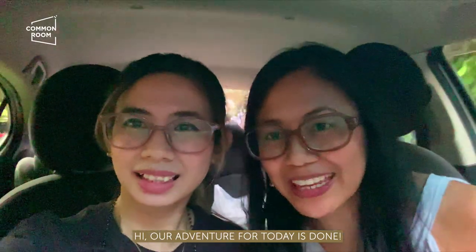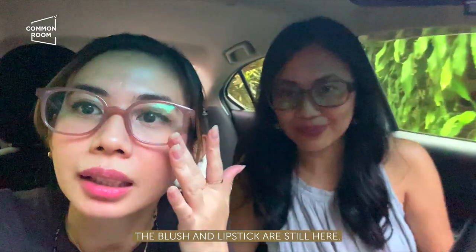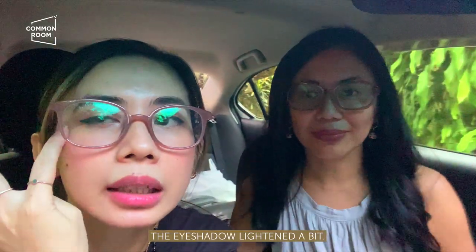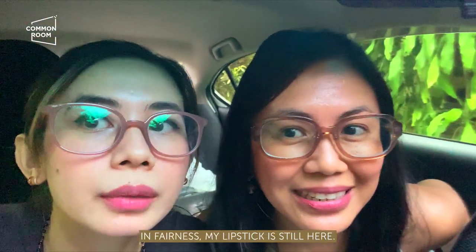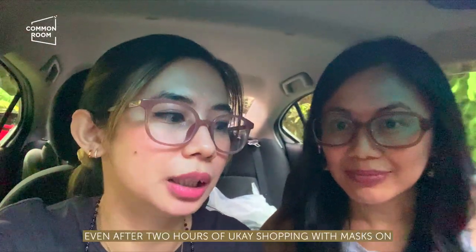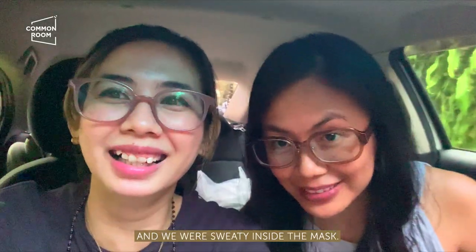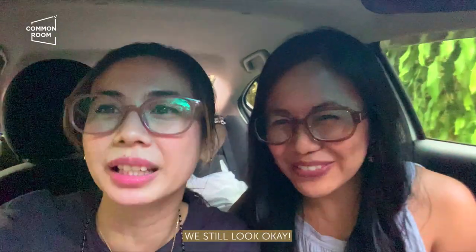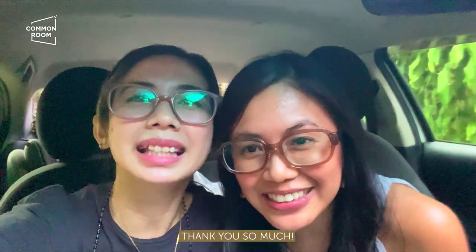Tapos na ang aming adventure for today! Mukha tayong fresh! May blush pa, at lipstick — actually. Yung sa eyeshadow, medyo lighter na siya. Yung highlighter ko, nandyan pa. Nandyan pa yung blush. In fairness, the lipstick is still here! Mukha pa kaming human after 2 hours, with a mask on, at napuwisan kami inside the mask — parang walang aircon. Mukha pa rin namin tao! Thank you so much, Dear Self Beauty!